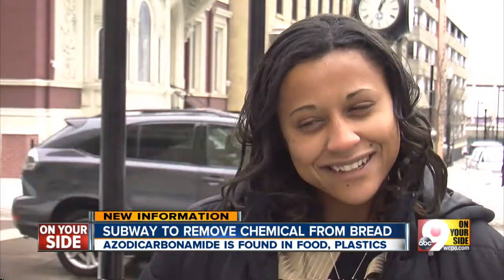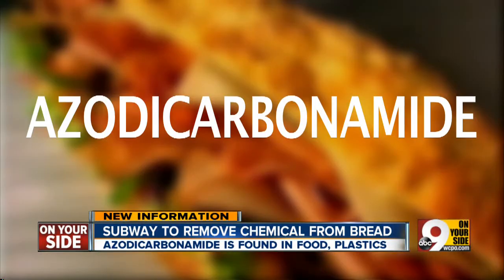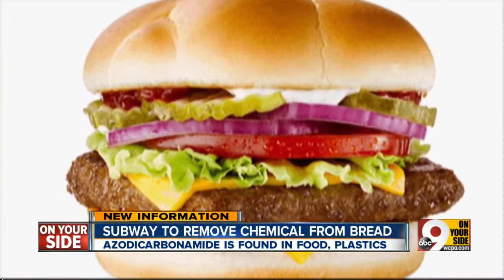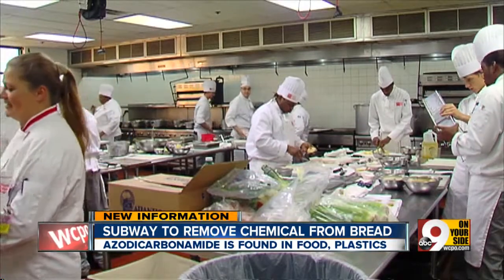Azodicarbonamide. According to the Food and Drug Administration, this 16-letter additive is commonly used as a dough conditioner in bread baking around the U.S.